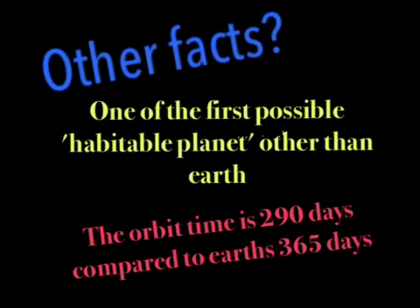Other facts: it is one of the first possible habitable planets found other than Earth. Another interesting thing is that the orbit time is about 290 days compared to Earth's 365-day cycle. And I hope you learned more about Kepler-22b.